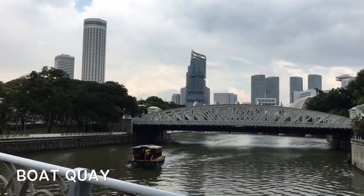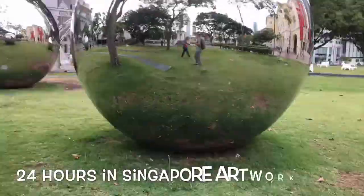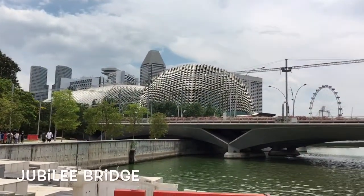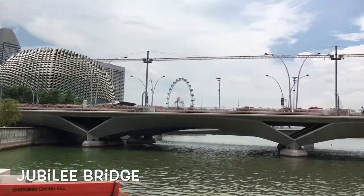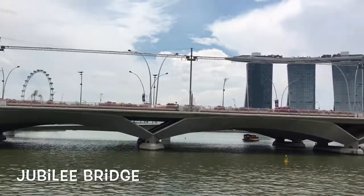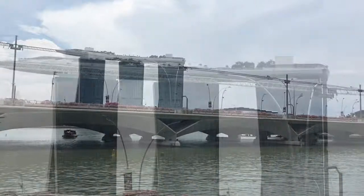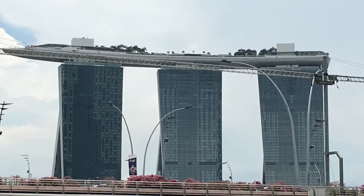I then meandered toward downtown to the Jubilee Walk, which takes you through landmarks celebrating Singapore's past, present, and future. The Jubilee Pedestrian Bridge, built in 2015 to celebrate Singapore's Golden Jubilee, affords you gorgeous views of the marina, including the Marina Bay Sands Hotel with the boat-shaped sky park that's 57 stories above the city.